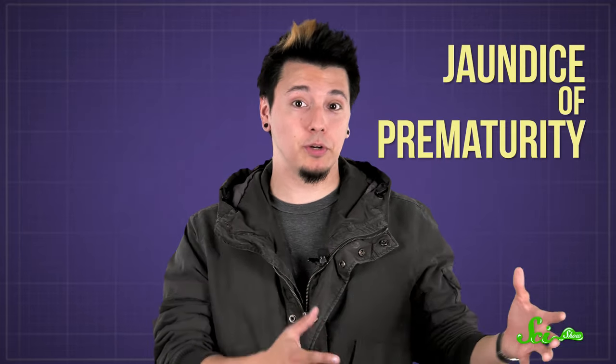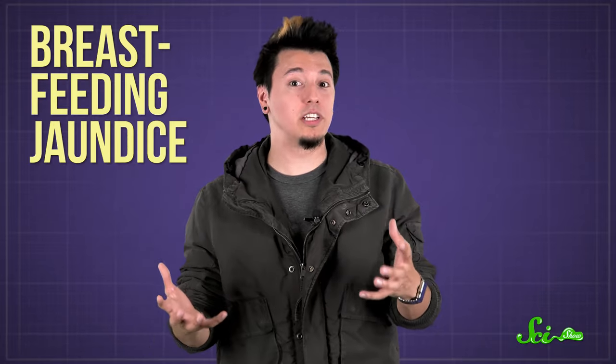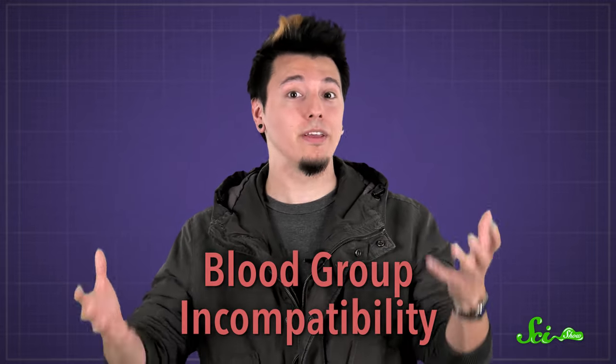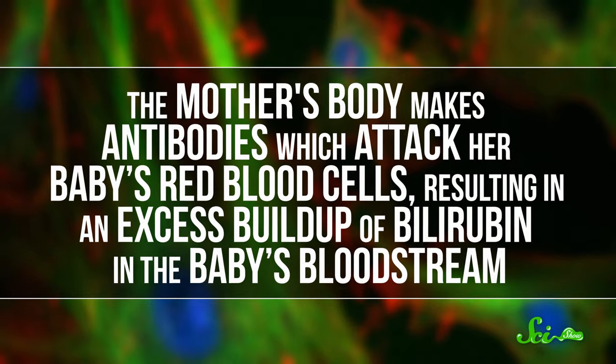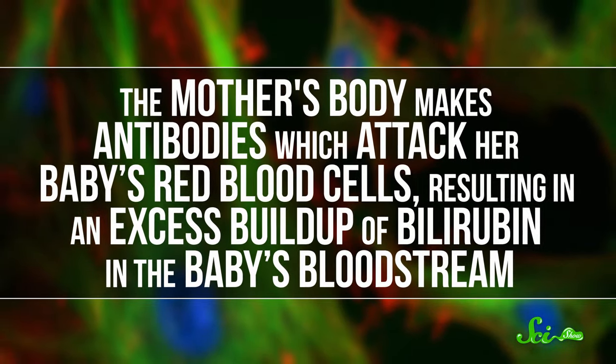Jaundice of prematurity is seen in premature babies, because their bodies are even less equipped to get rid of extra bilirubin. Babies can develop breastfeeding jaundice if they aren't getting enough breast milk from their mothers — in that case, they don't have as many bowel movements, and they don't excrete as much bilirubin. Breast milk jaundice is less common and caused by substances in the mother's breast milk that can interfere with the liver's bilirubin processing. Then there's blood group incompatibility, which can happen when the mother and the baby have different blood types, meaning the mother's body could make antibodies which attack her baby's red blood cells, resulting in an excess buildup of bilirubin in the baby's bloodstream.